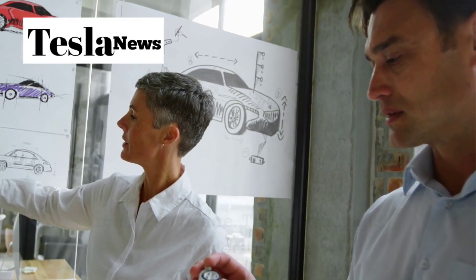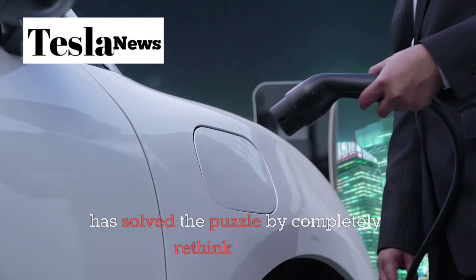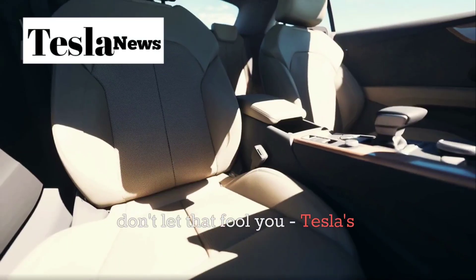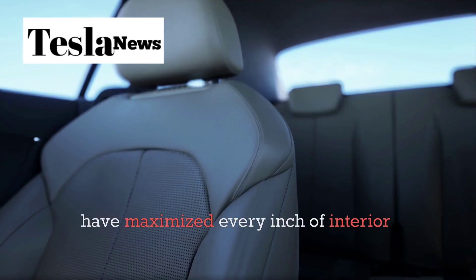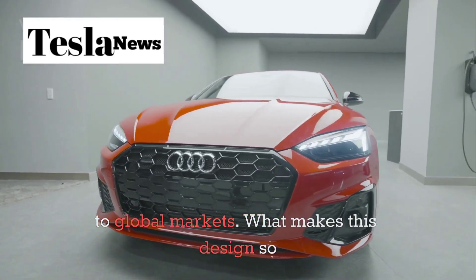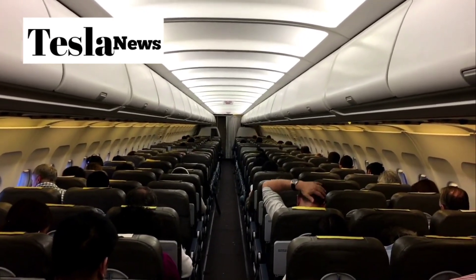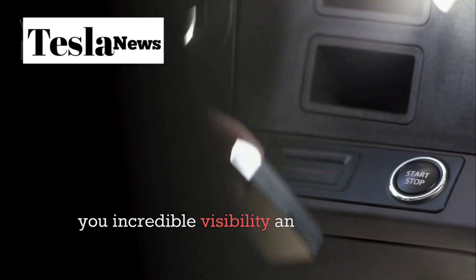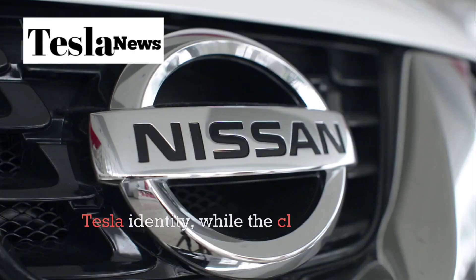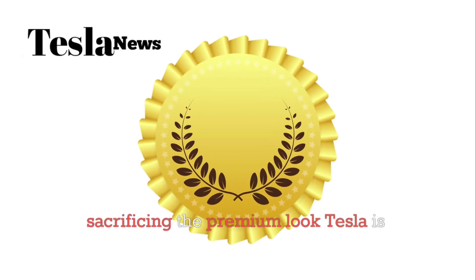This is a strategic masterstroke. While most automakers are still trying to figure out how to make electric cars affordable, Tesla has solved the puzzle by completely rethinking what an affordable EV should look like. The Model 2 is shorter than the Model Y, but Tesla's engineers have maximized every inch of interior space while keeping the exterior footprint compact enough to appeal to global markets. What makes this design so brilliant is how Tesla borrowed the best elements from their entire lineup — the extended windshield and short hood from the Cybertruck giving incredible visibility, while the clean bumper design with minimal air vents keeps manufacturing costs down without sacrificing the premium look Tesla is known for.